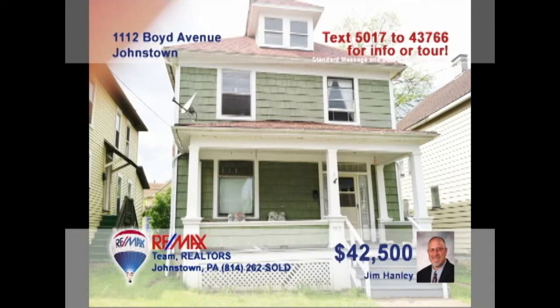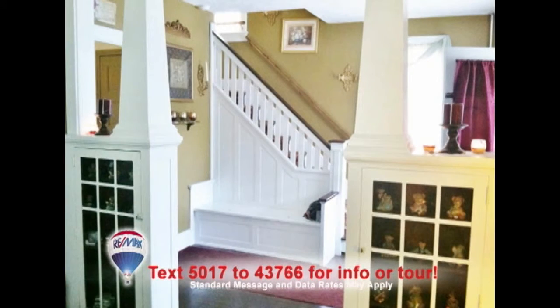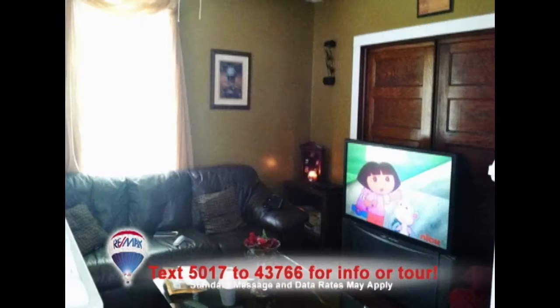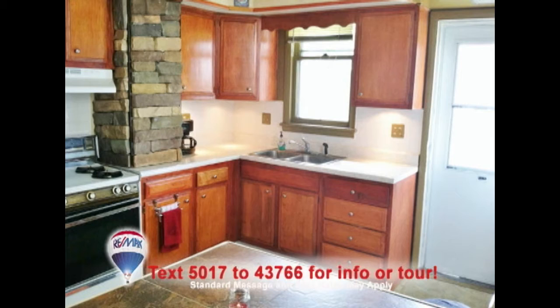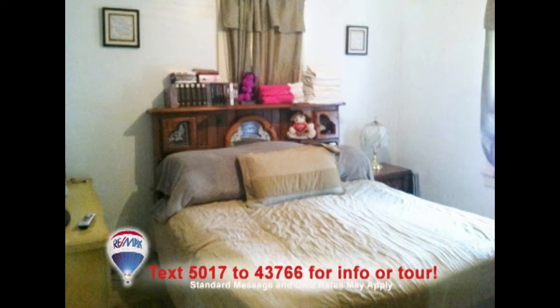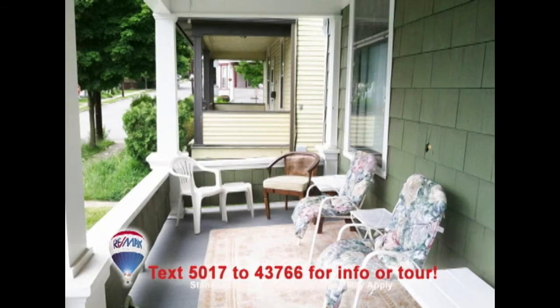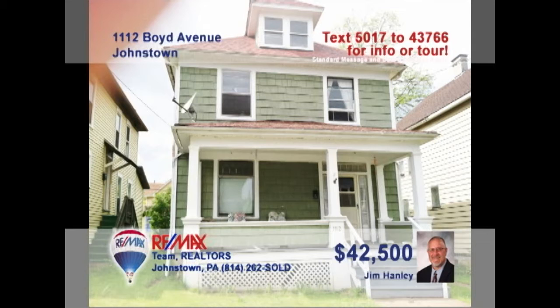Time to contact Jim Hanley for an up-close look at this Boyd Avenue beauty. You'll love all the gorgeous wood accents as you step inside the foyer, through the columns with built-in bookcases, and into the living room. The kitchen is clean and ready to work. More hardwood floors and trim accents adorn the dining room. Four carpeted bedrooms offer space for the whole family. And the front porch is for just taking it easy. Call Jim right away to see it all.